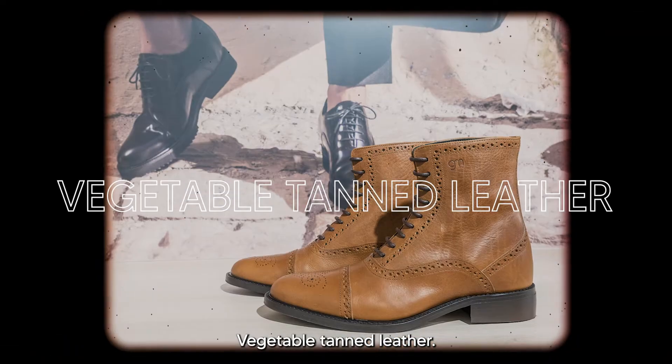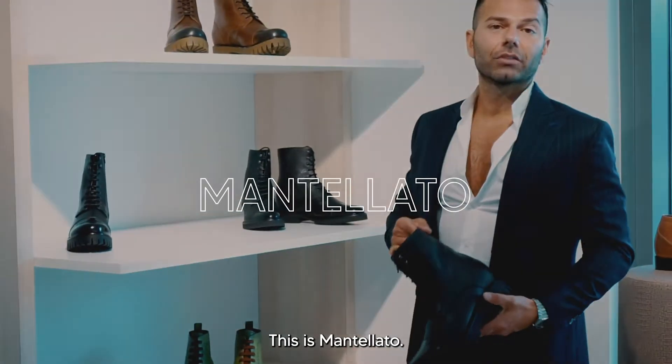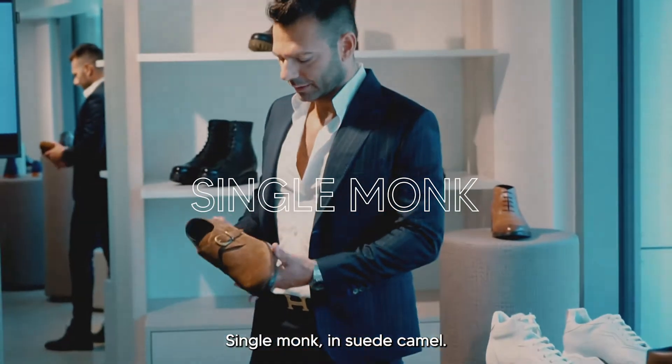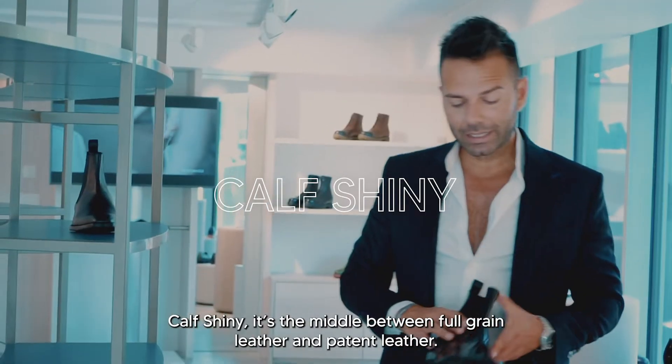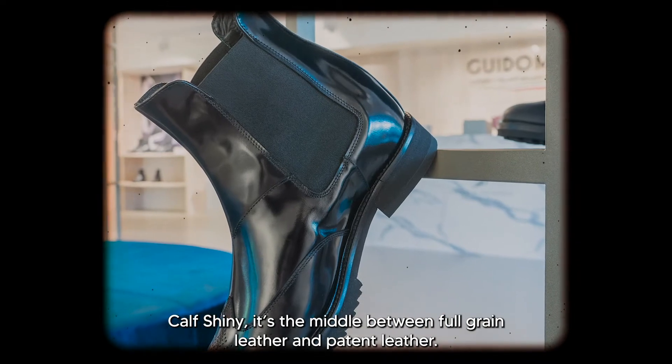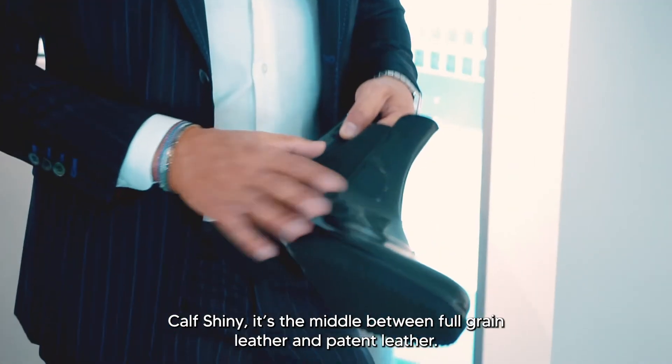This is a cognac vegetable tanned leather. This is a martellato single monk in suede, camas, or chelsea boots — calf shine — so it's normally in the middle between fulgary leather and patent leather.